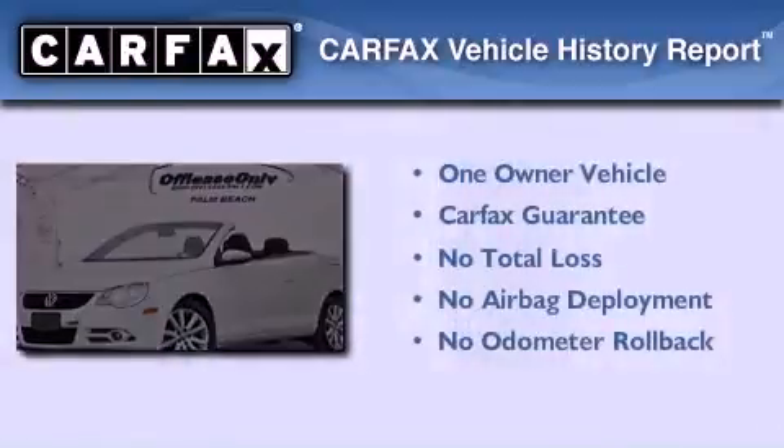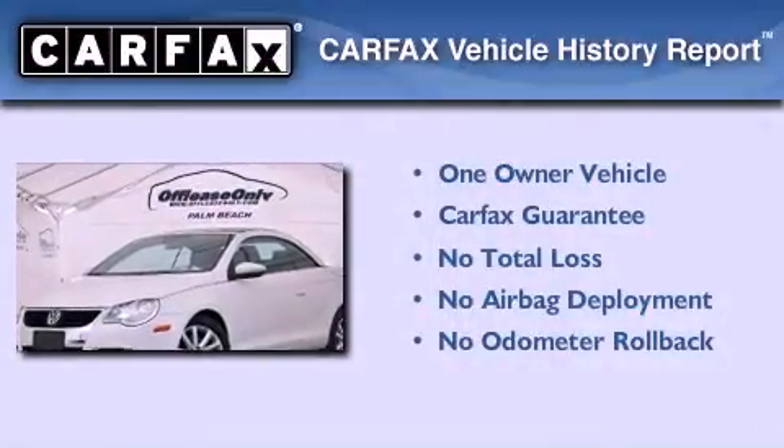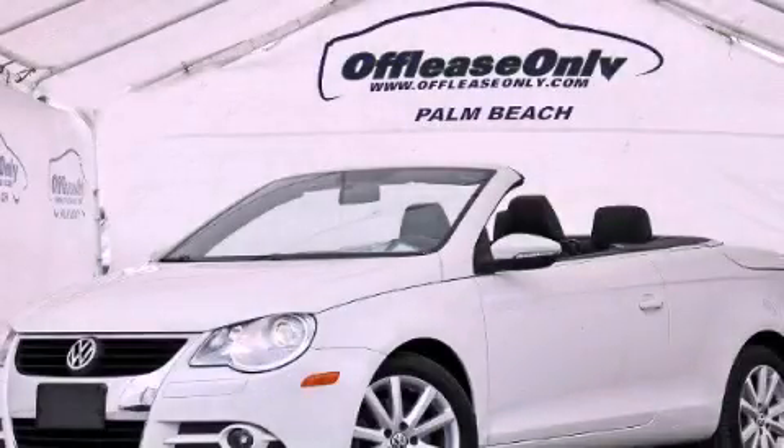This Volkswagen has had only one owner and it qualifies for the Carfax Buy Back Guarantee. Contact us today to arrange your test drive.